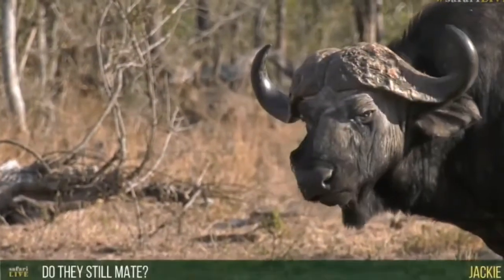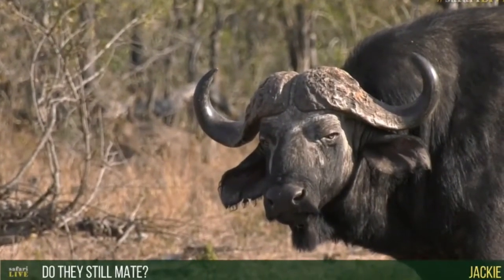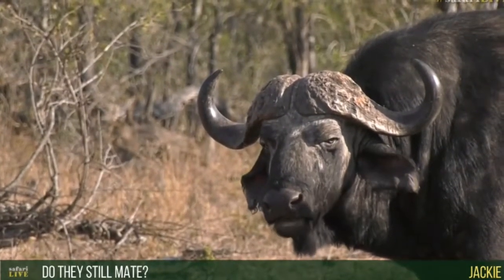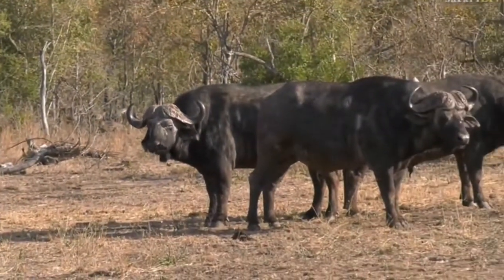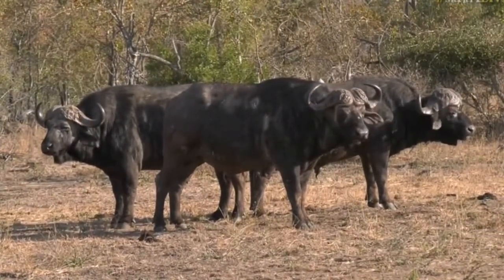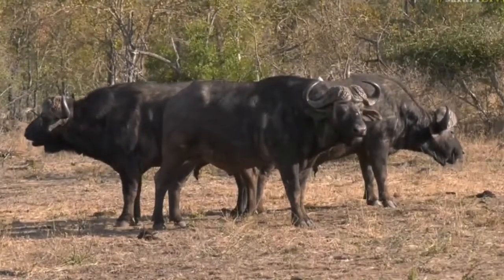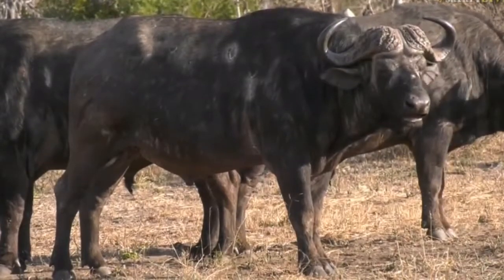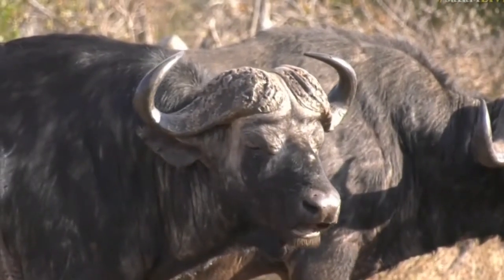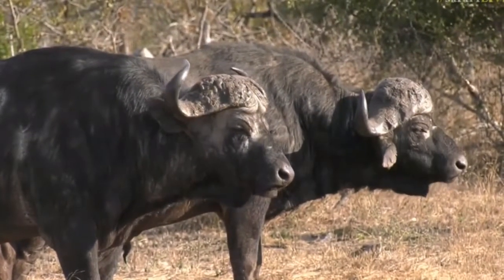A viewer asked if these bulls still mate — they do indeed. Even though they've split away from the herd and hang around in small bachelor groups, if the herd comes past, these old bulls are clever. They'll wait for the females, pick up on their scent or sound, meet up with the herd, challenge the younger bulls, chase them off, and try to mate with the females for a day or two before moving off again.